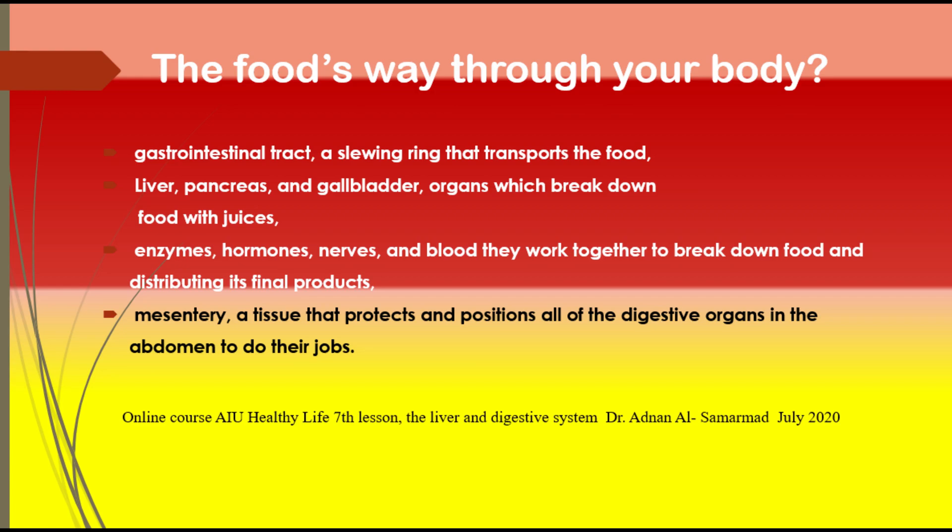Through involuntary muscle contractions called peristalsis, the food goes through the 25 cm esophagus into the stomach. The stomach has three main functions: temporarily storing food that enters from the esophagus, where it is kept for two to three hours or more; mixing and breaking down food through contraction and relaxation of the stomach muscle layers; and using pepsin, the main digestive enzyme that targets proteins in the stomach.